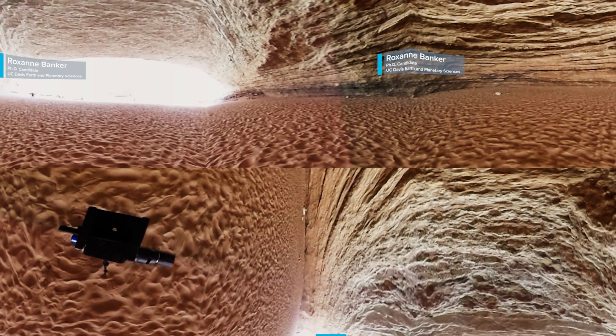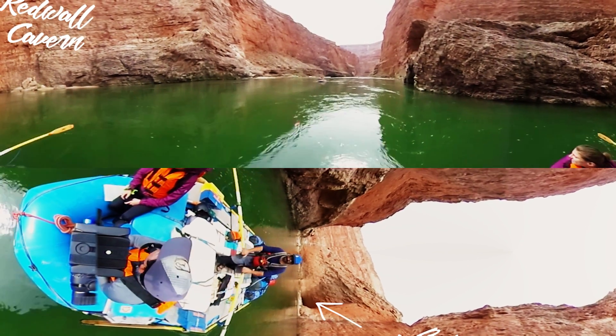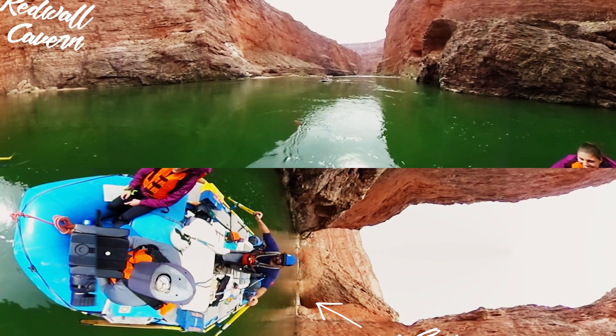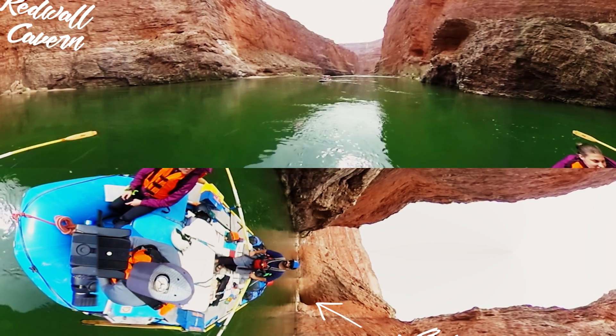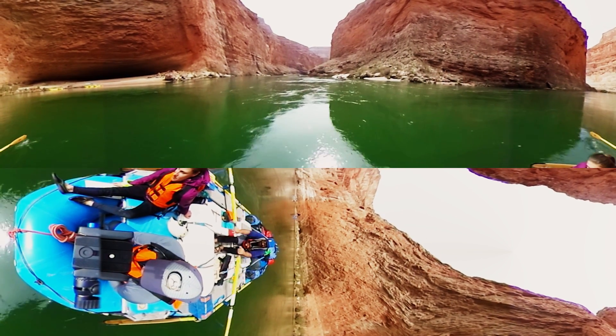Here we are at the Redwall Cavern. It's a large amphitheater-like space cut into the side of the Grand Canyon in the Redwall Limestone. When we were first rowing up to it, it looked like a small, normal-looking cave from the outside. But as we got closer and closer, it became more and more obvious that this isn't some small cave.